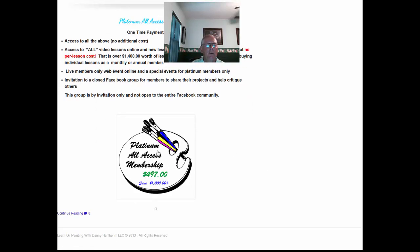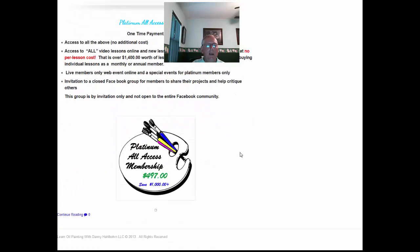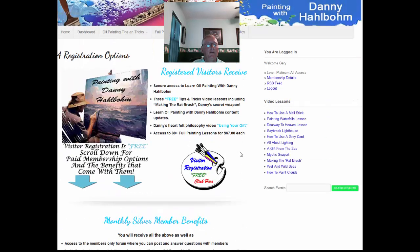For platinum access, you click on this palette right here — that goes for $497 — and again there's no further expenditure on the site ever. You'll get all 30-plus painting lessons included in that price, instead of paying per lesson.